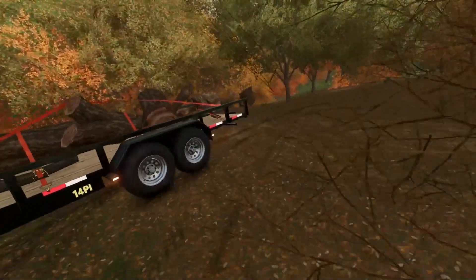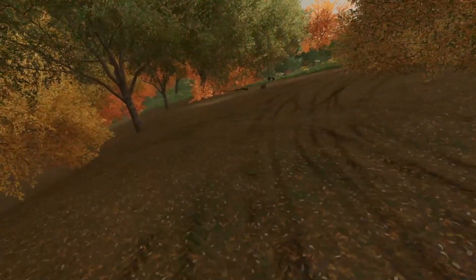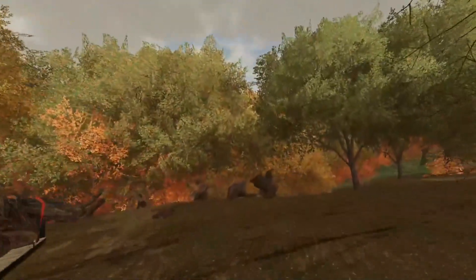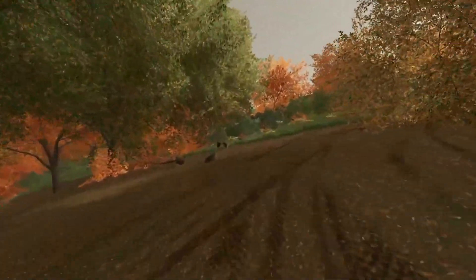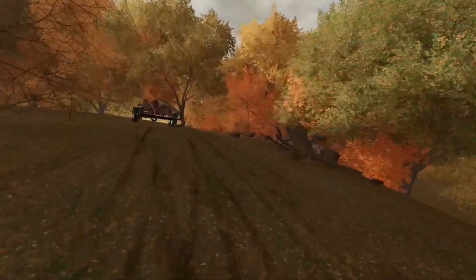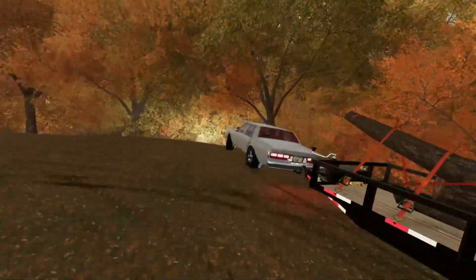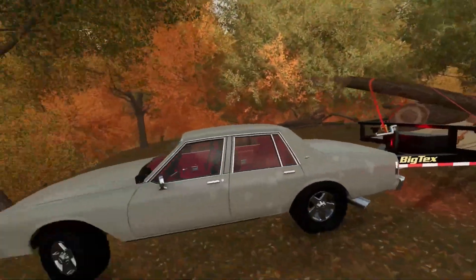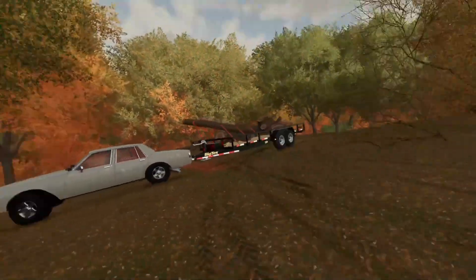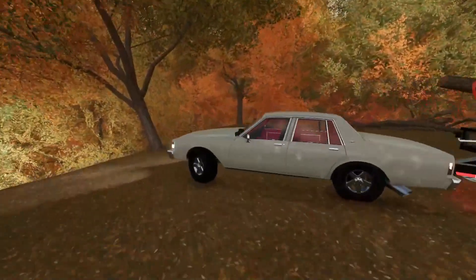Looks like we got it all strapped down. I'm kind of curious if we can even make it out of here with this load. We still have a lot of stuff to get. In the meantime, the off time behind the scenes when I'm not recording, I will be clearing a lot of this land. I have some plans for all this back here — I want to build like a four-wheeler ATV park back here, and maybe open it up to the public. So that's kind of what we're working on right now — this is the start of that.